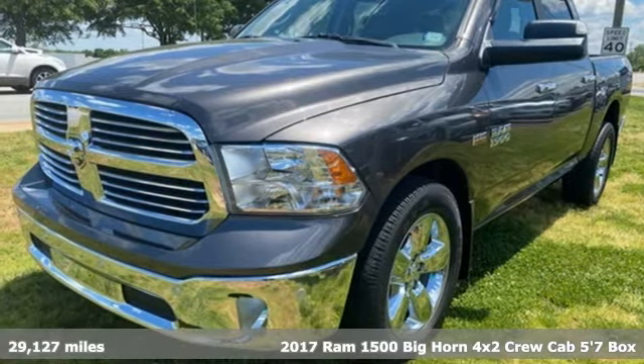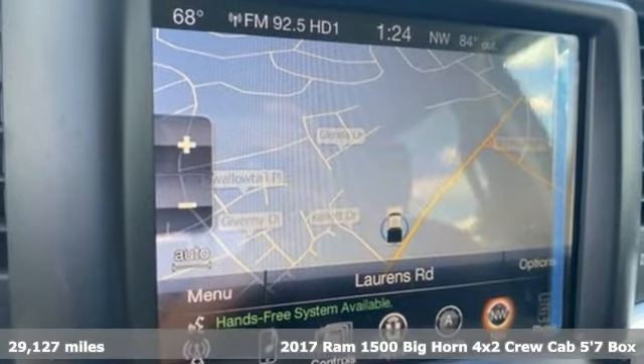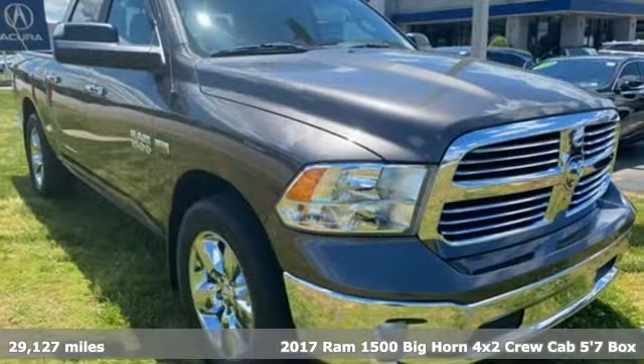Here's a 2017 Ram 1500. Engineered to get things done. Engineered to be a Ram. It comes with great features you'll love.